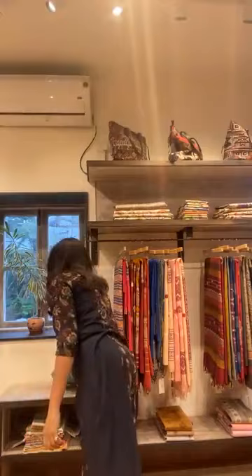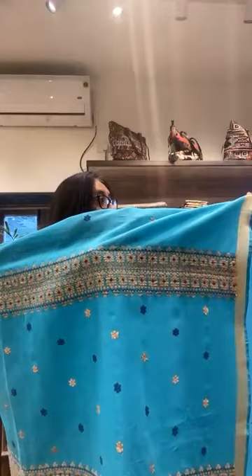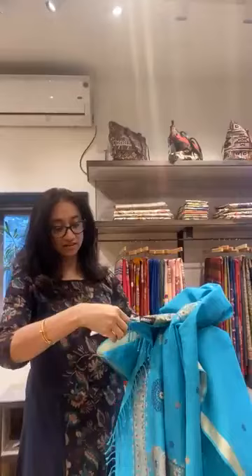This is the last one — beautiful blue, very nice colour. Blue is a colour you can wear in the morning as well as in the evening — daytime and evening time. This is how it is, and the price is 9950. This is also a cotton silk at 9950.